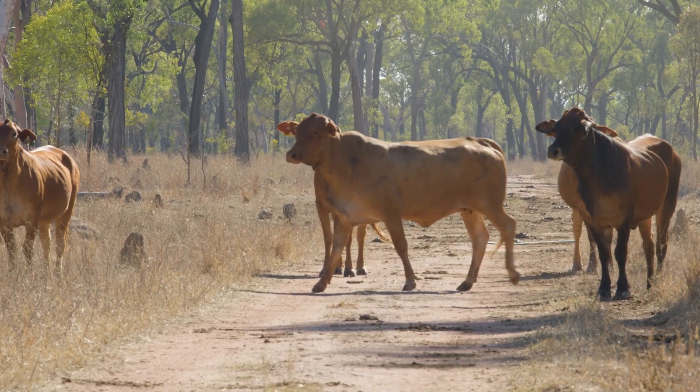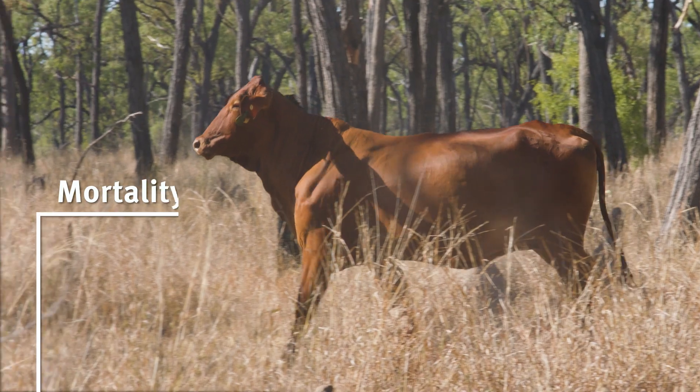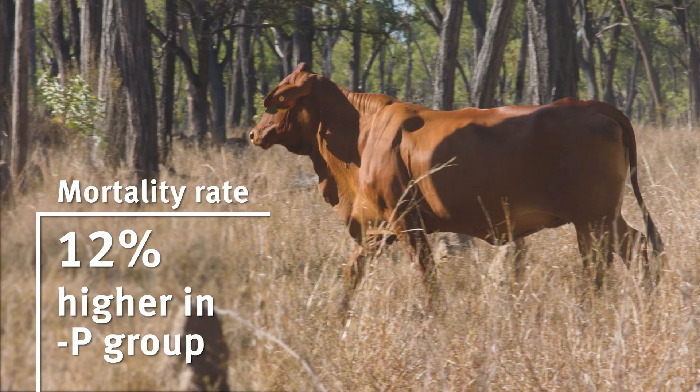We saw really huge differences when they calved and mated again the following year. Only 5% got back in calf in Minus P, but 30% got back in calf in Plus P. By the end of the trial the cumulative mortality rate was 13% in Minus P and only 1% in Plus P.